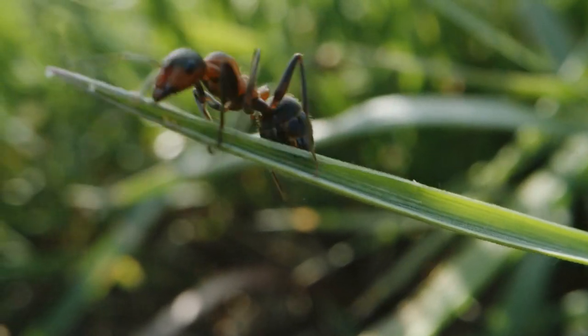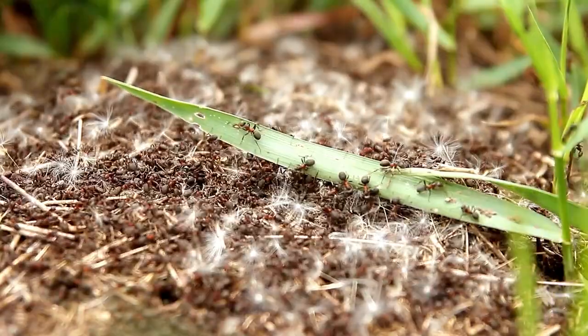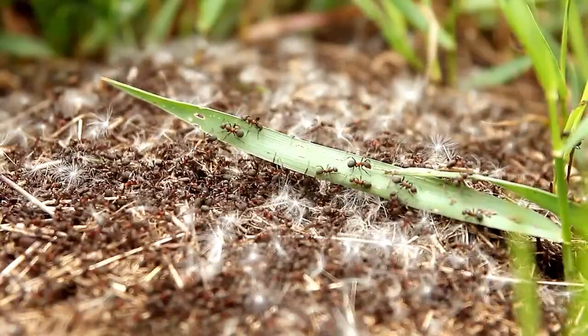Ants: ants are a good source of protein and can be eaten raw or cooked. They have a sour, tangy flavor and can be added to salads or eaten on their own.